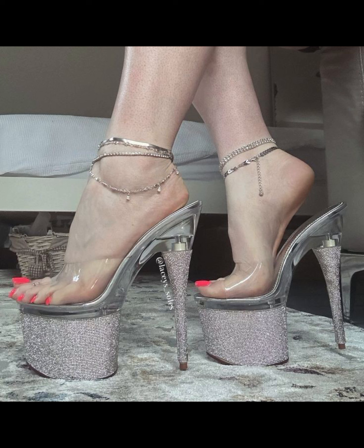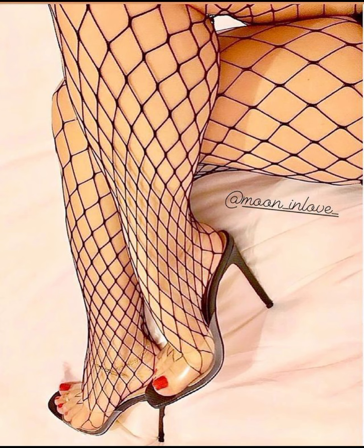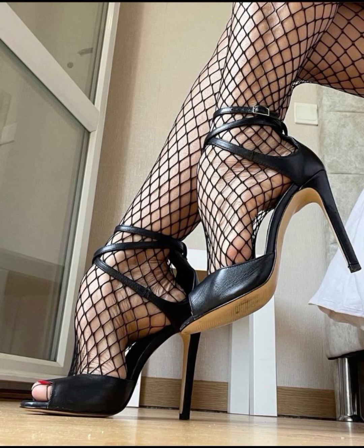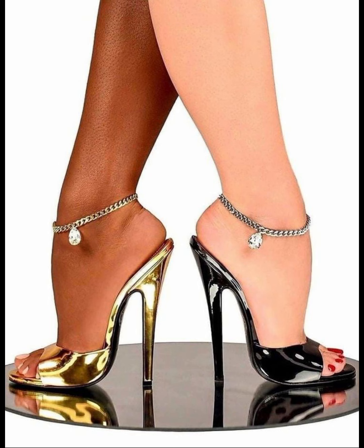Hello everyone, welcome back to my YouTube channel Fashion With Me. How are you friends? I hope all of you are fine and happy. I have many prayers for you — may Allah give you happiness and more success. Today my video topic is about a metallic and graceful collection of slit stiletto high heels for women.